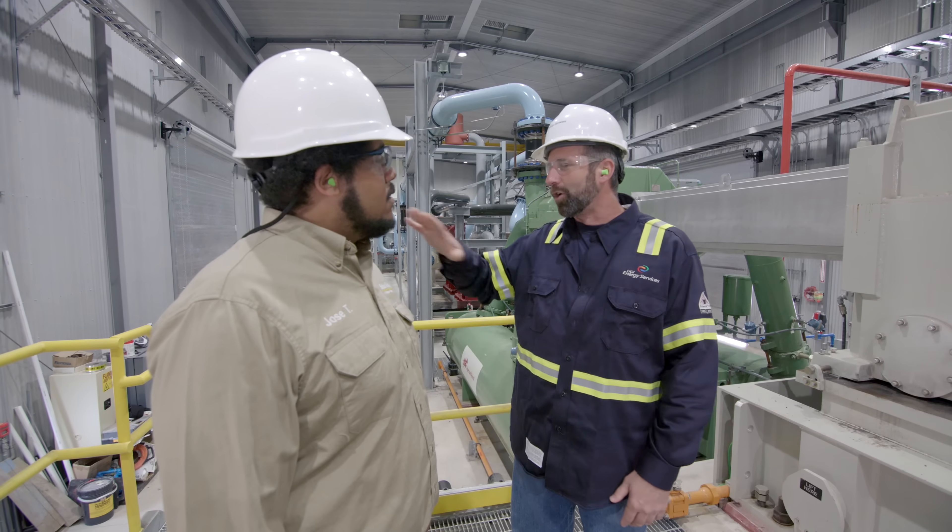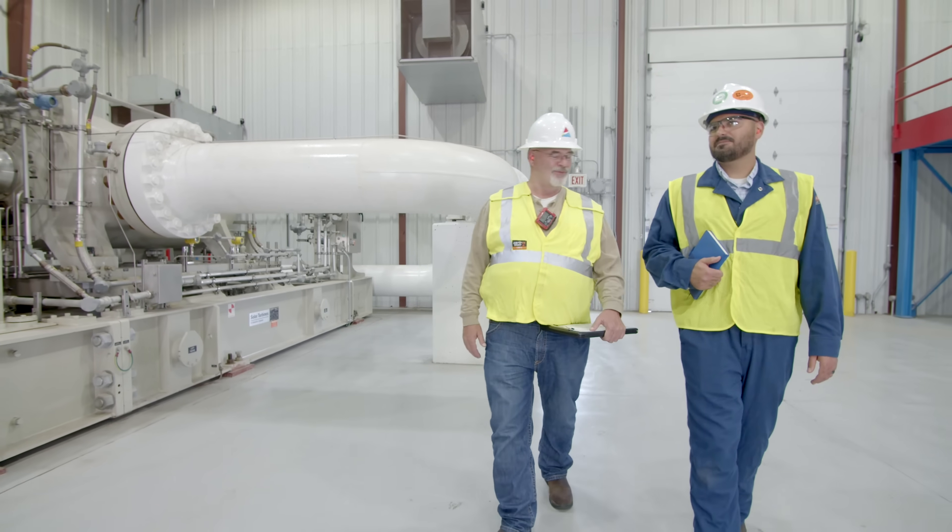It's a very exciting time at Solar. What better time to introduce a product where customers are engaging on a regular basis. We're having face-to-face conversations with them and many of our customers have asked Solar to build a larger engine, and that time's come.